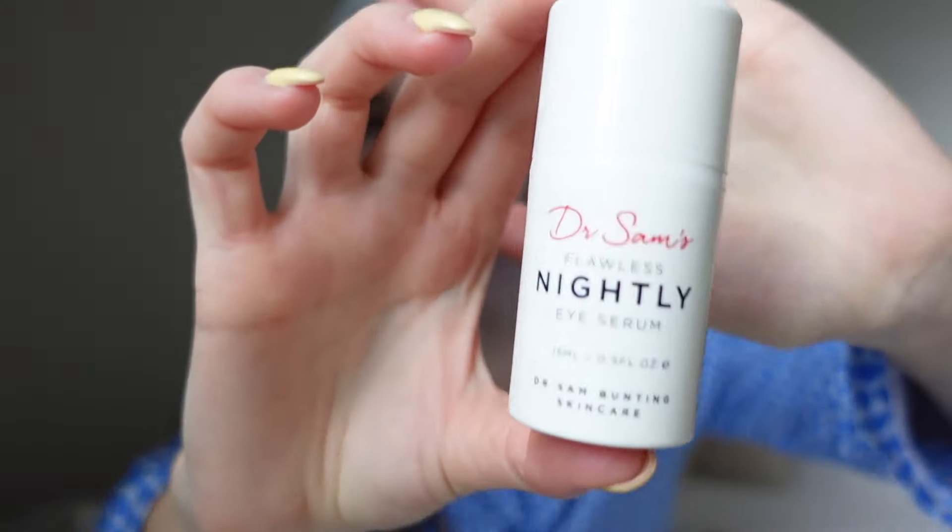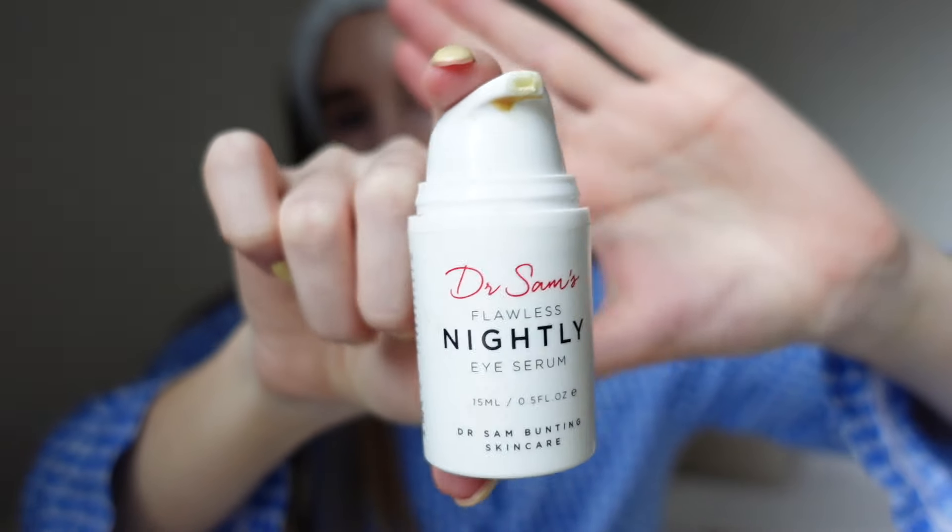Next I've got an eye cream. This is by Dr Sam's — it's the Flawless Nightly Eye Serum. It's really small packaging, comes in a pump. I've been using this for a long time — I would estimate two years now. It's one that I will always have; I already have a replacement that I'm using. This one contains shea butter, a mix of retinoids, and niacinamide — it's essentially a retinoid eye cream that's also very hydrating. I rotate it with the Beauty of Joseon Retinol Eye Serum and more recently the Haruharu Wonder Bakuchiol Eye Cream.